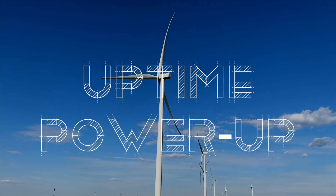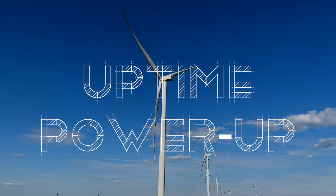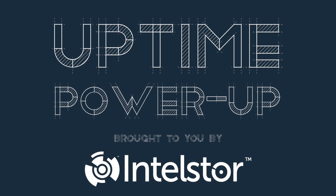Welcome to Power Up, the Uptime podcast focused on new, hot-off-the-press technology that can change the world. Follow along with me, Alan Hall, and IttleStore's Phil Totaro, as we discuss the weird, the wild, and the game-changing ideas that will charge your energy future.